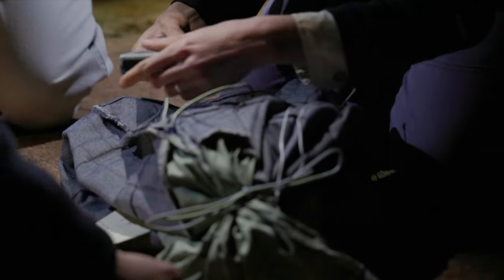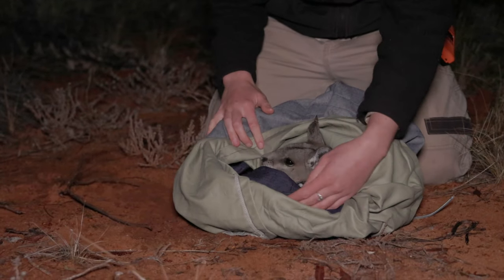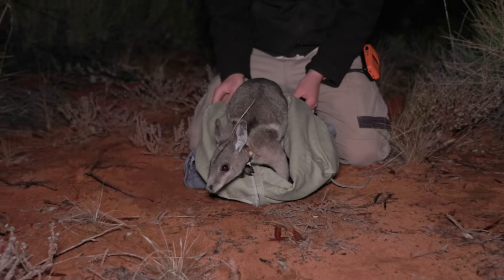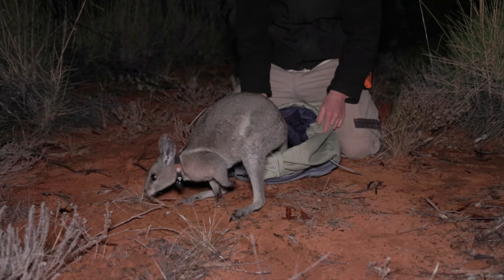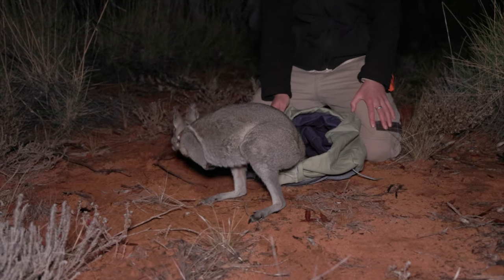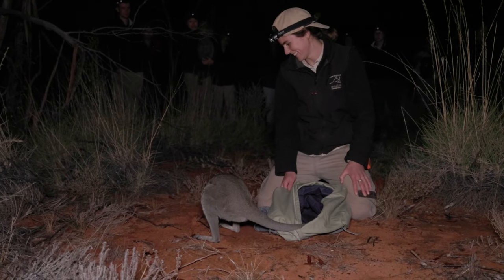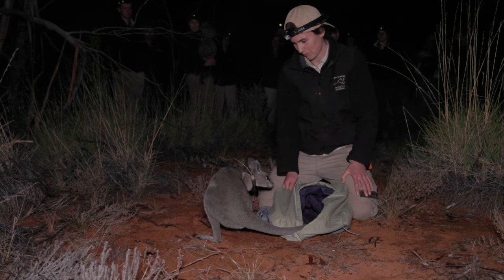It all went really smoothly. The animals arrived alive and well. When we let them go, they were quite calm coming out of the bag, taking a look around at their new surrounds. A couple of the males were quite keen to get some food in them, immediately taking a nibble of the saltbush that was nearby. They've been settling in well, moving around their new enclosure, finding nice shelter sites, and making some new friends.